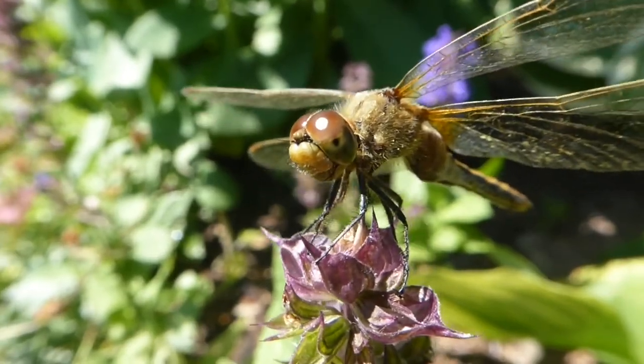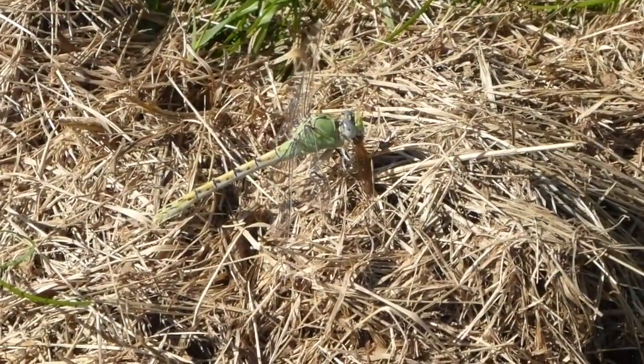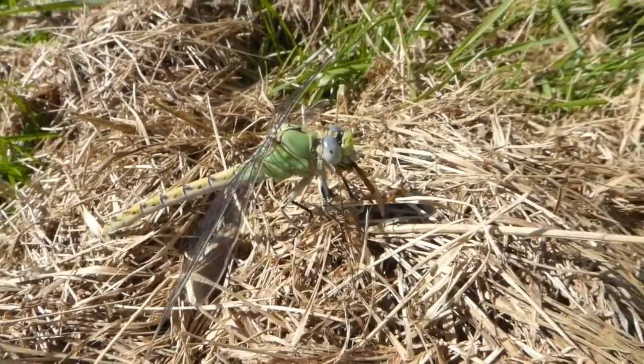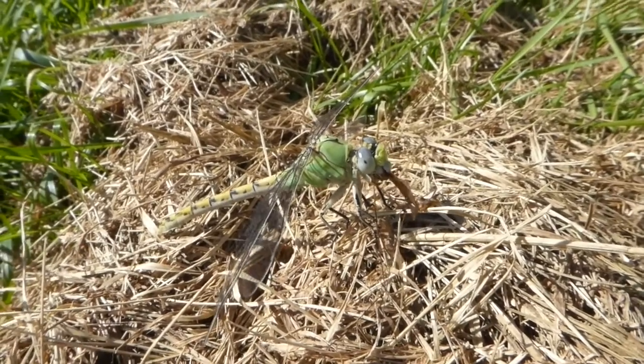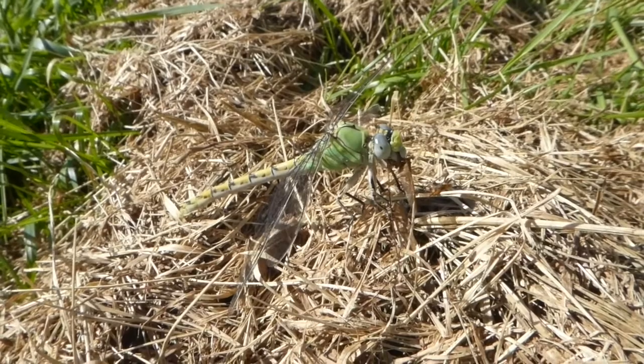We like them because they eat mosquitoes. Dragonflies also eat other insects, and from what it looks like here, we think it's eating either a hornet, or a wasp, or a bee. You can see that the upper part of its mouth, as well as the sides, are movable, and can be used to move its food about.